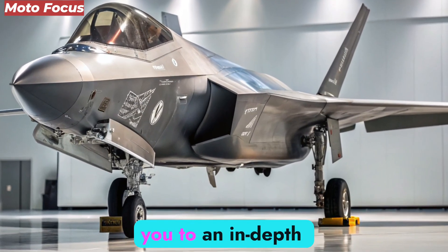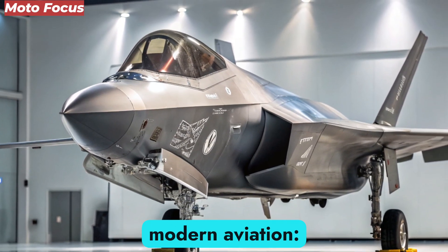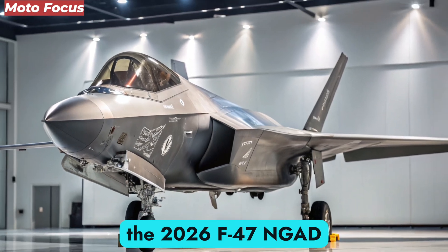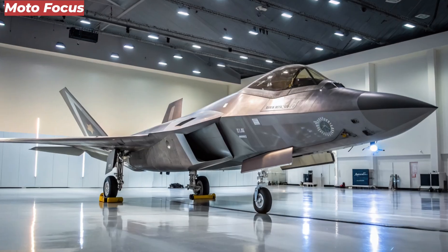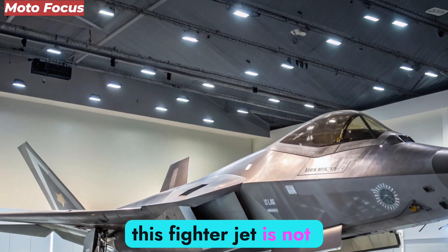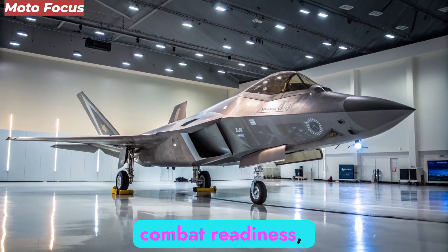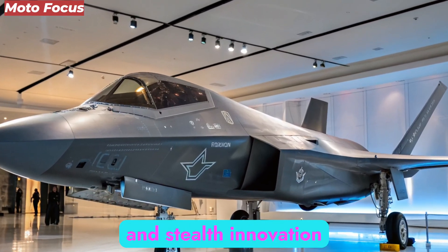Moto Focus welcomes you to an in-depth exploration of one of the most anticipated developments in modern aviation: the 2026 F-47 NGAD. Standing for next-generation air dominance, this fighter jet is not just another addition to the skies — it is a revolutionary leap in aerospace engineering, combat readiness, and stealth innovation.